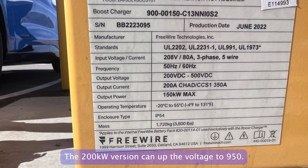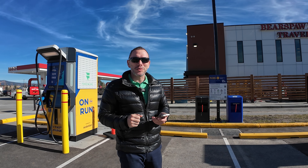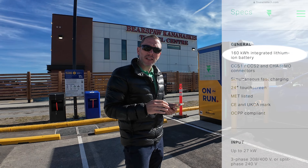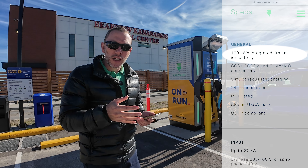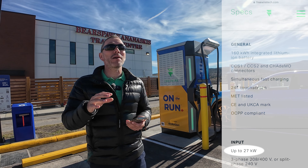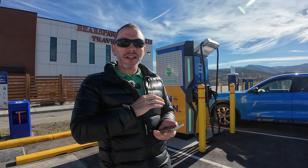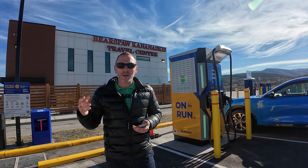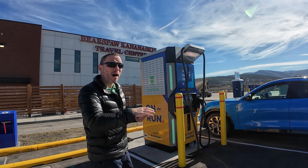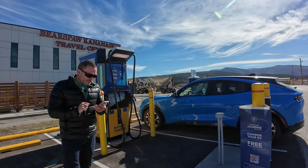They can provide up to 500 volts and up to 350 amps. The way these work — as I covered in my Bolt video — is that they are powered by a battery. Each charger has a 160 kilowatt-hour battery that allows you to fast-charge your car. But once that battery is depleted, it can only recharge at a maximum rate of 27 kilowatts, sometimes even less. So if a big car like a Ford Lightning or Rivian does a deep charge before you, there won't be much battery capacity left.